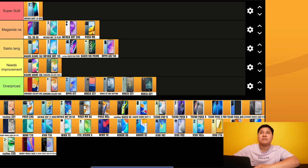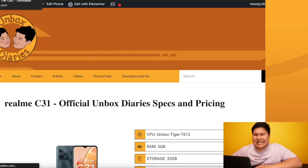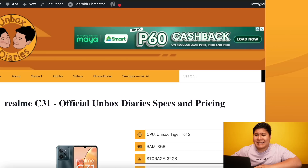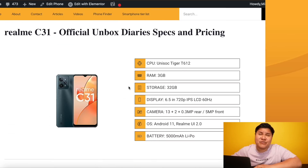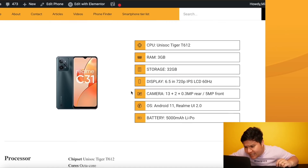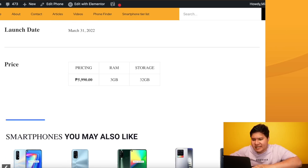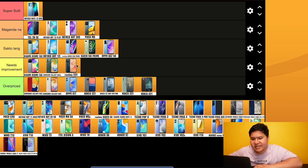Going back to number one brand Realme - C31. Most of their offerings are needs improvement, overpriced, or sakto lang. And most of their phones are Unisoc - stop this in 2023! The Realme C31 with Unisoc 332, 720p, 5000mAh at 5,999 pesos - this is needs improvement.